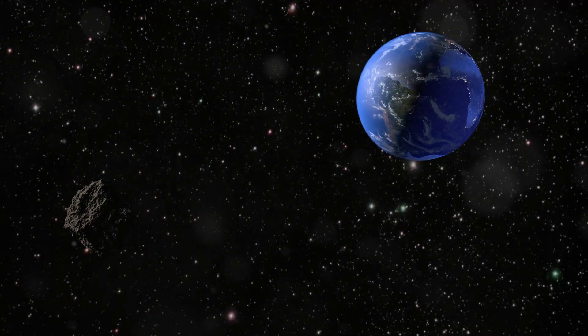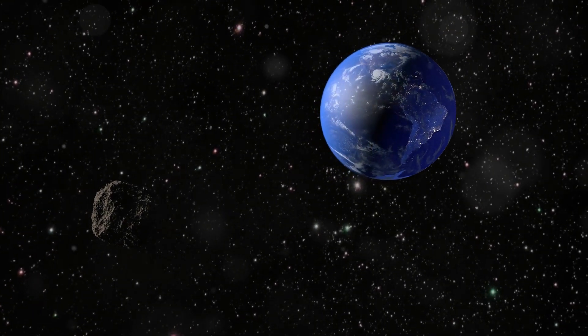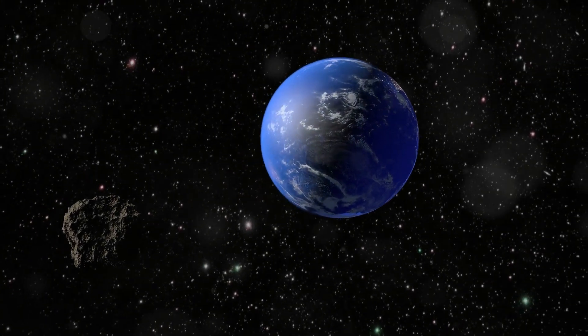Asteroid 2024PT5, measuring between 50 and 100 meters, is larger than some buildings and offers exciting opportunities for observation and research.